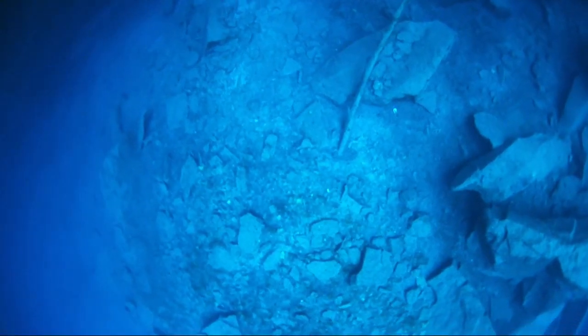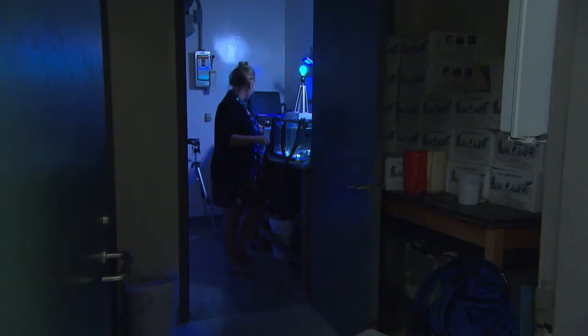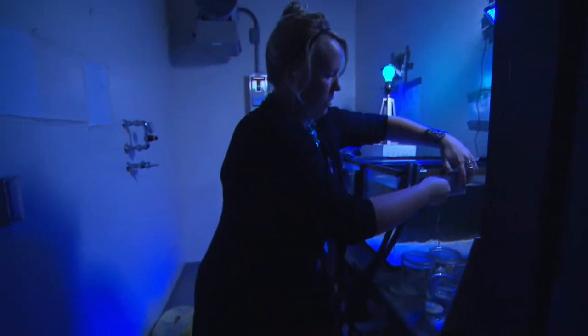When you get really deep, it's all blue light and at a much lower intensity. Back at her lab at UC Berkeley, Lindsey created a blue room to mimic the clams' natural environment.